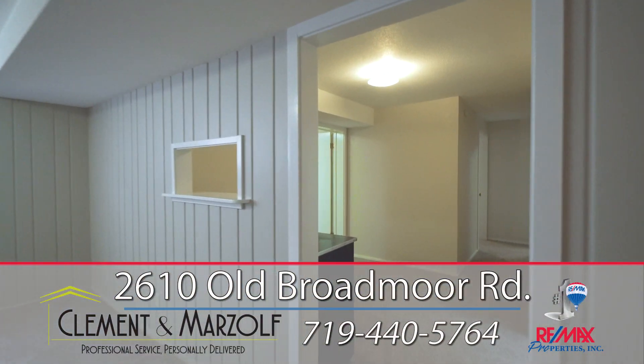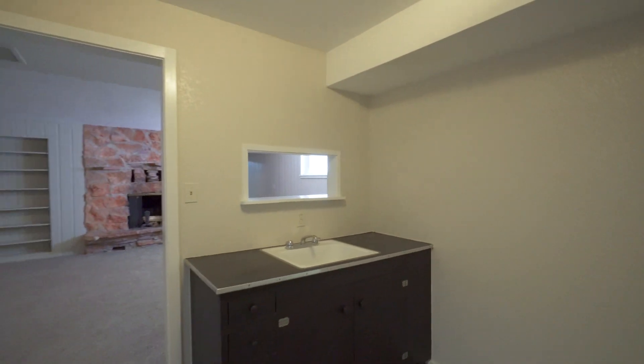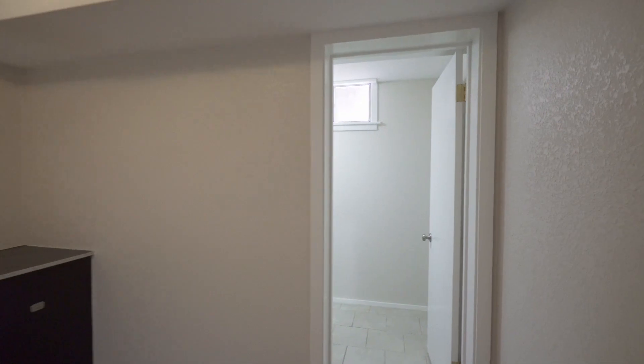Other special features include new roof, newer flooring, newer windows, covered patio, fresh paint and so much more.